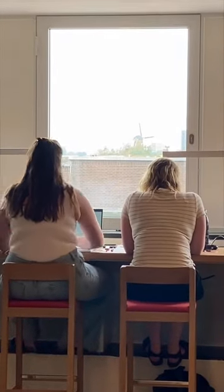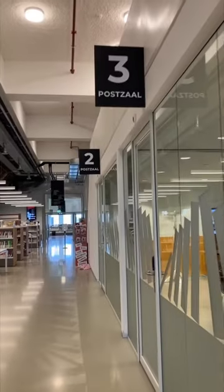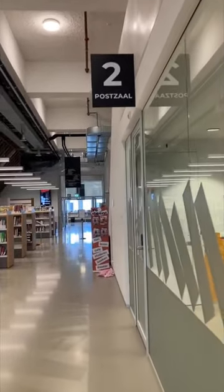Here's how you really know that you're in a library in the Netherlands — do you see it? This building used to be an old post office and you can still see that the room names reference that. It's a nice touch.